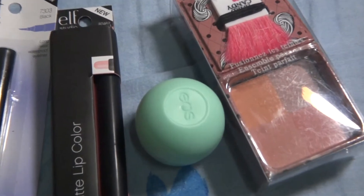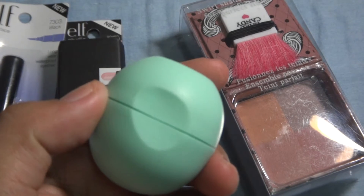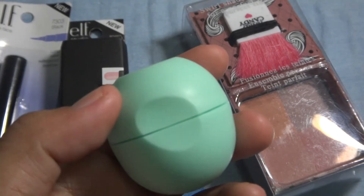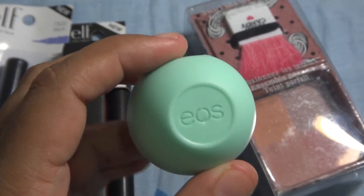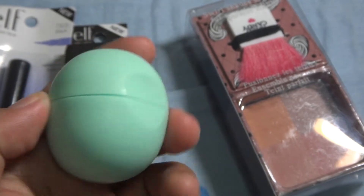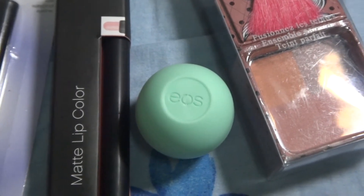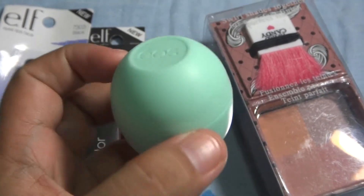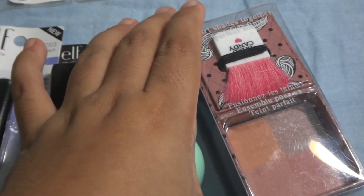I also got an EOS lip balm. My sister Jackie told me it's a nice lip balm — she wanted to give me one before, but I said I don't use lip balm, so she didn't. Now I'm just kind of curious about it because I saw Camille use this before she puts on lipstick, so I might try it too.